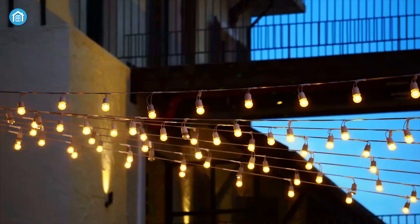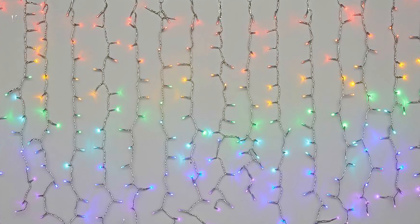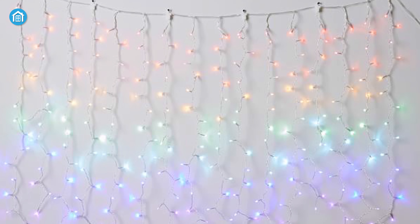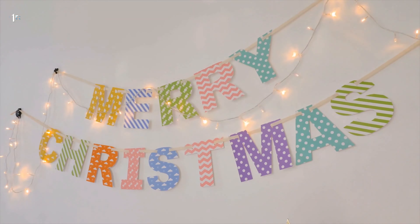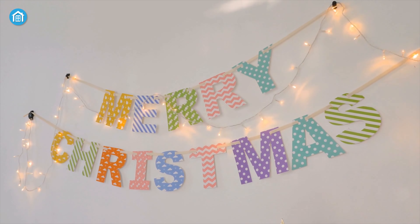Moreover, thanks to the attached hook, you can hang these over a doorway, a window, a headboard, or even a vanity. This cascading waterfall string light is made from recycled materials and comes with a two-prong plug. Due to its colorful ambience and useful functionality, this string light is a must-try for you.